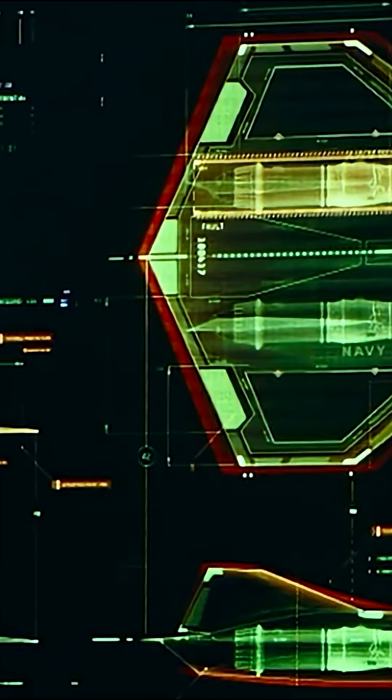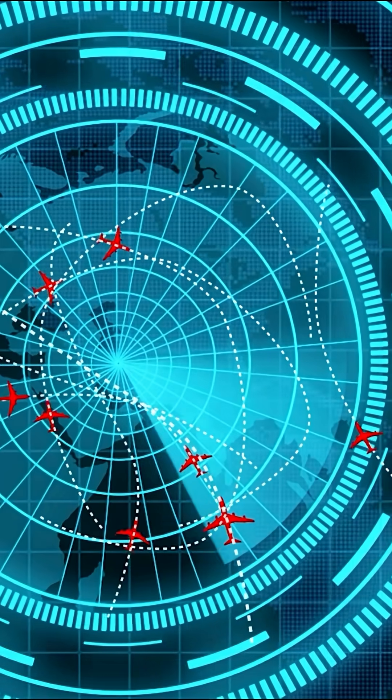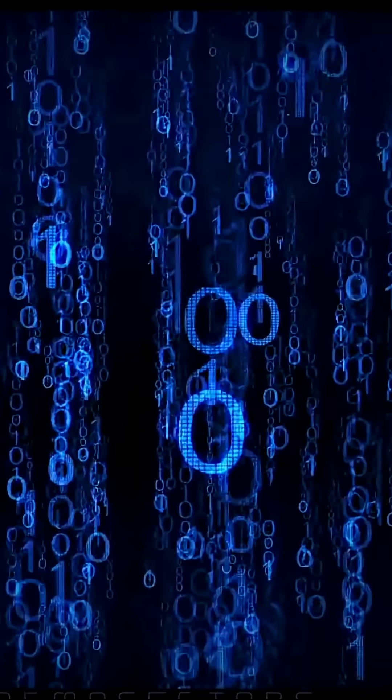The helmet features targeting, navigation, and augmented reality capabilities. In high-stress conditions, the onboard artificial intelligence takes over part of the control functions.